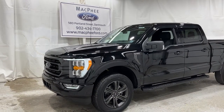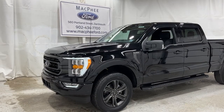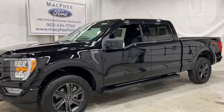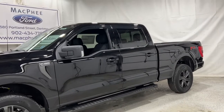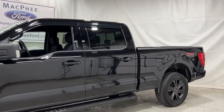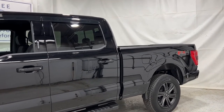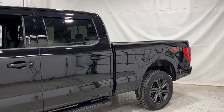Welcome back to McPhee Ford. Today we're taking a look at this brand new 2021 Ford F-150 XLT. This F-150 is equipped with the 302A sport package as well as the FX4 off-road package. It's painted in black agate with the 5-liter V8 engine.